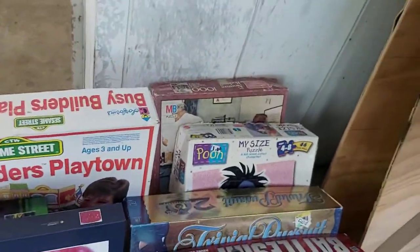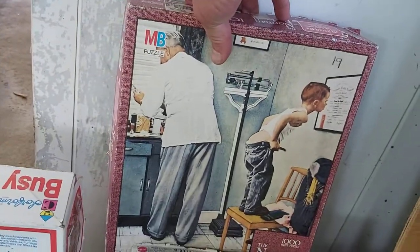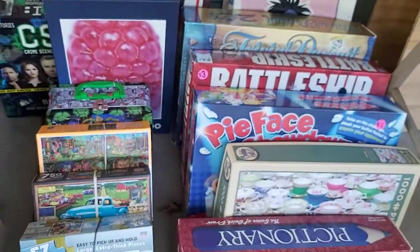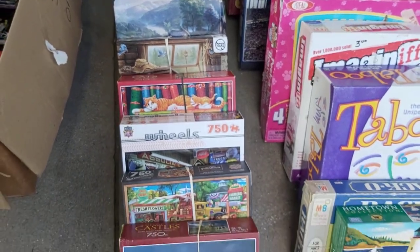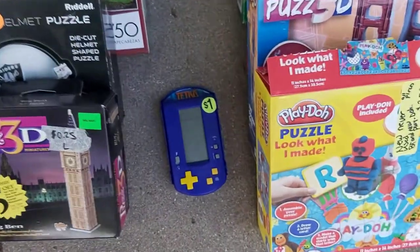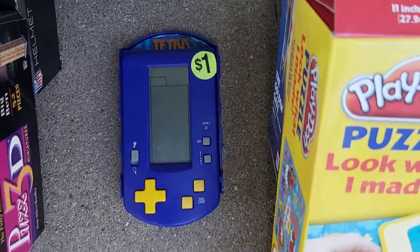I really like this Norman Rockwell puzzle — isn't that cool? Norman Rockwell will sell well. Most of these puzzles here have decent rank on Amazon and they sell for $20, $25, $30 some of them — yes, even in opened and used condition. The Tetris handheld game is actually junk, does not sell well, so I wasted a dollar. Big deal, I'm not going to cry about it.